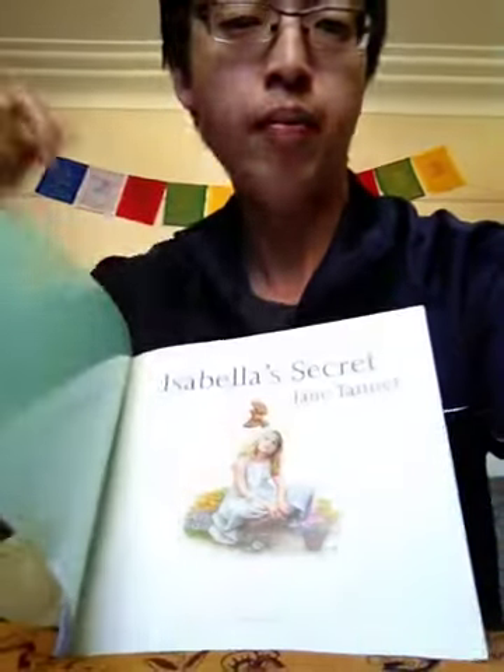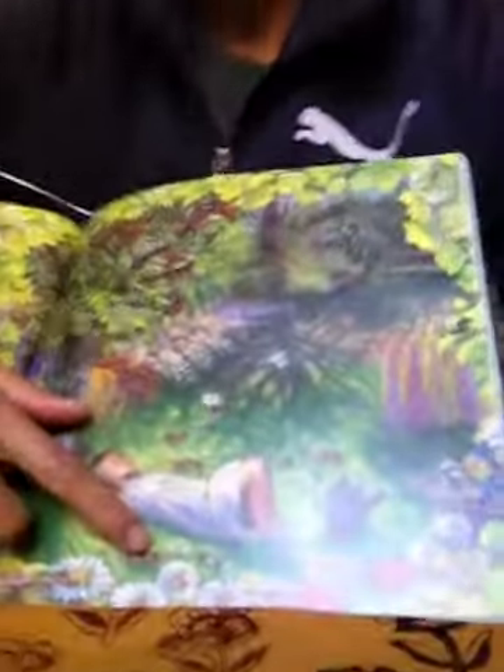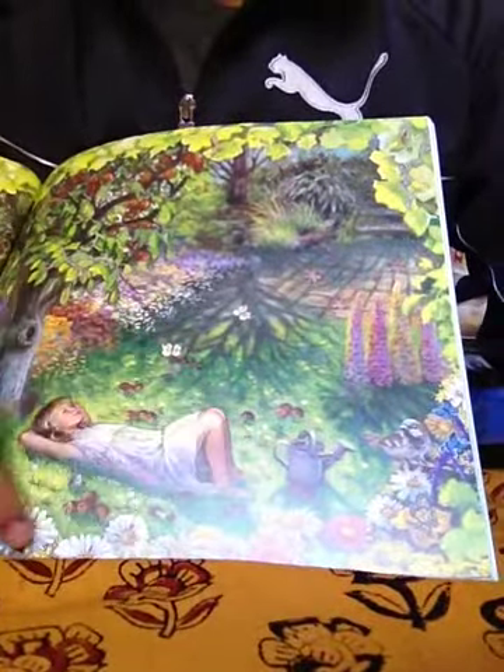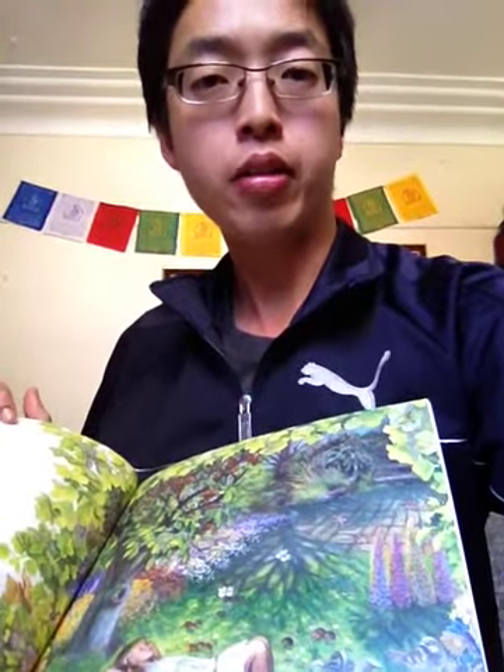I would ask students to reflect on the story, and maybe we might choose a picture in the story and see if we can identify any flowers that we know. Then we might take the students outside into the school garden and see if we can find any of those flowers. If we can, we might turn that into an art lesson where we sit outside and sketch some of these flowers, or take some photos, or go up and respectfully touch them.